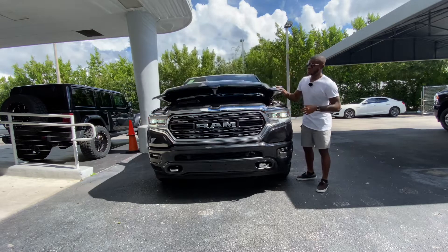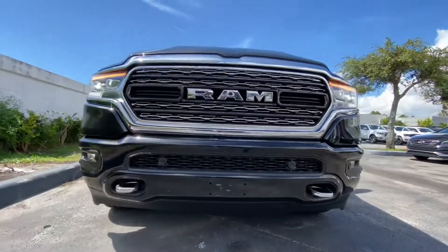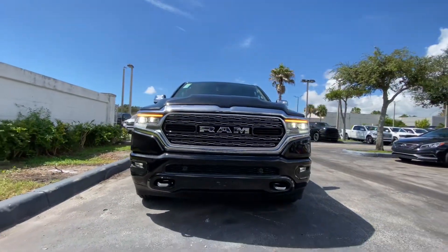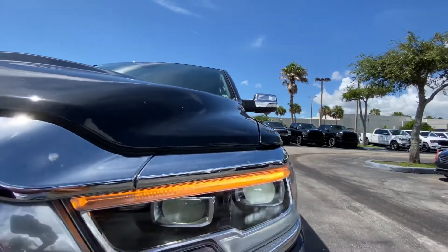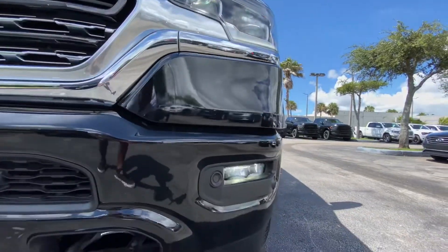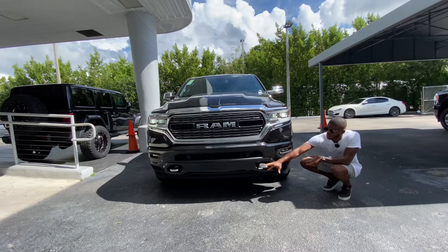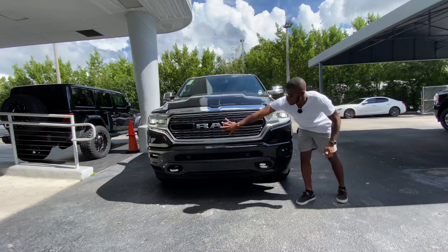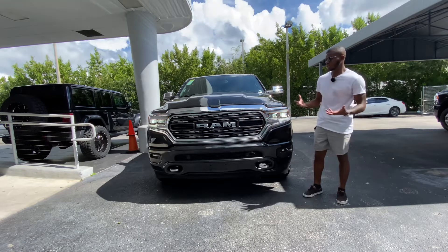Closing the hood of the Ram 1500 — the styling is really nice. I think this is a handsome truck, but I think the Silverado looks a little bit better in my honest opinion. These headlights are full LED with an automatic high beam, LED turn signal, and LED daytime running light. Looking down at the bumper there are LED fog lights with front parking sensors and chrome tow hooks. The Ram name is spelled out in big chrome fonts, and I like the grille — it has a nice look to it.